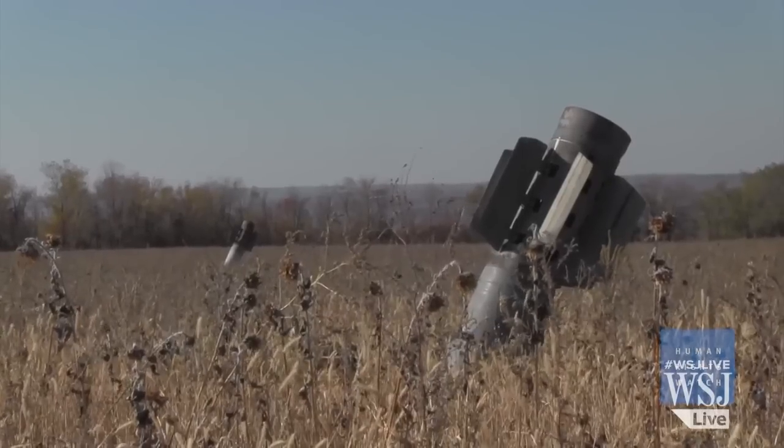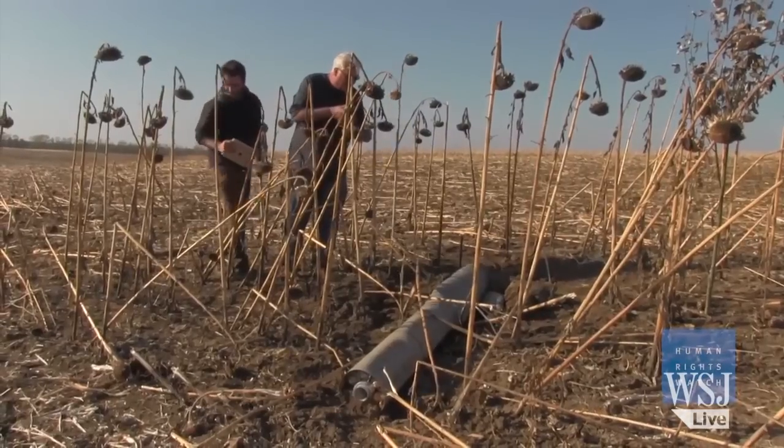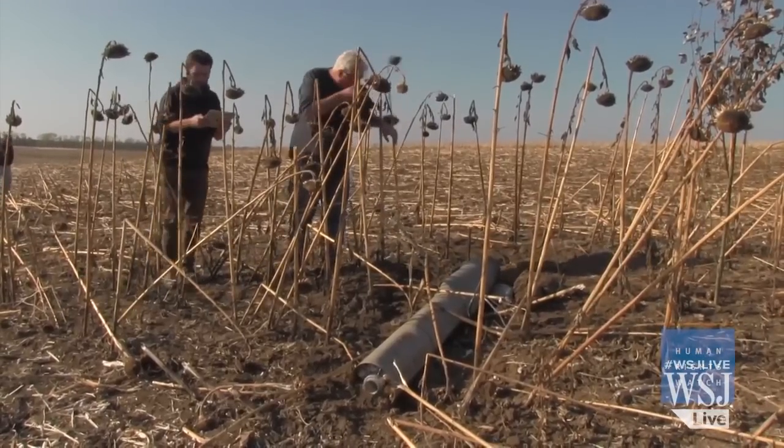The impact sites showed that these rockets came from the southwest, and when we went to areas controlled by the Ukrainian government forces, we found misfired rockets that showed that the rockets came from that area.